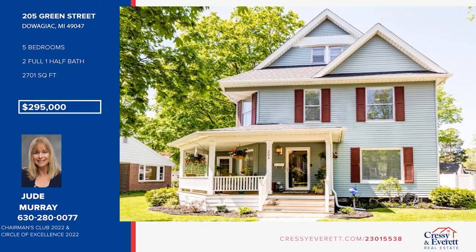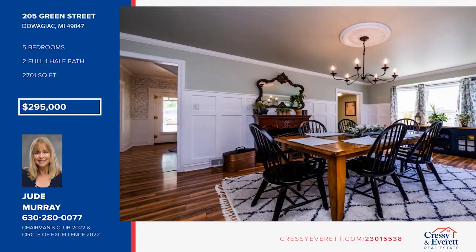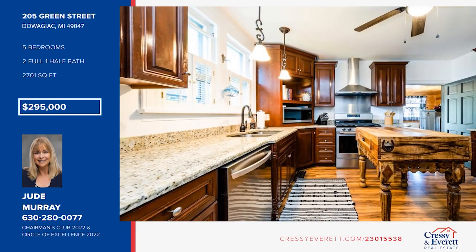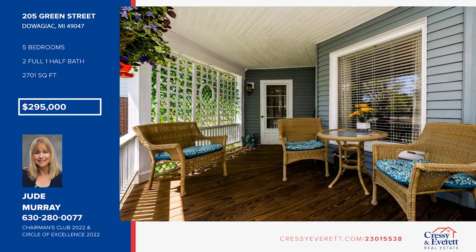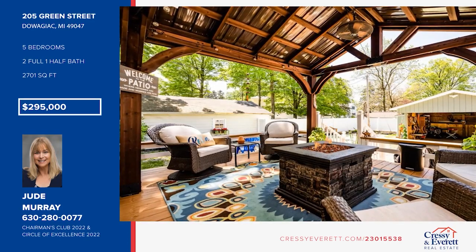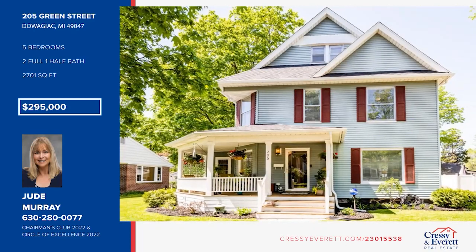Step back in time at this gorgeous Victorian home updated for modern comfort — from the beautiful wrap-around porch to the updated gourmet kitchen, it's a perfect blend of classic and contemporary. It features refinished hardwood floors, a new hot water heater, and a third floor attic walk-up studio bedroom. The backyard features the perfect entertaining spot with a large deck with gazebo and adjoining fire pit. This is the perfect place to create your new memories. See it all in person with a call to Jude Murray.